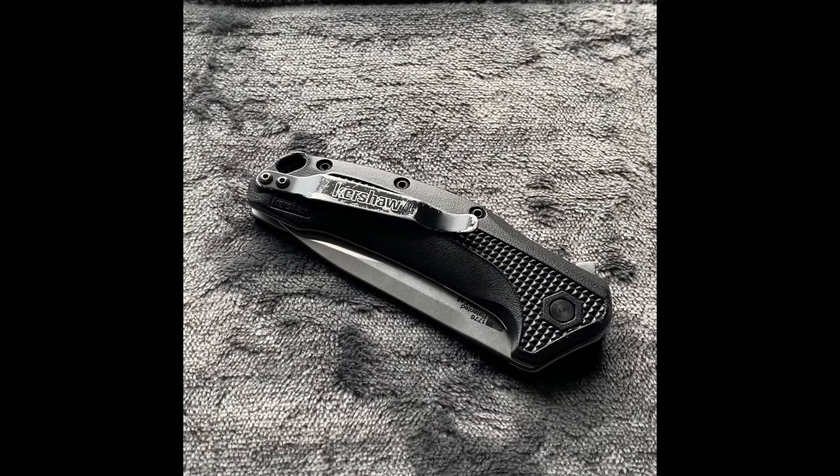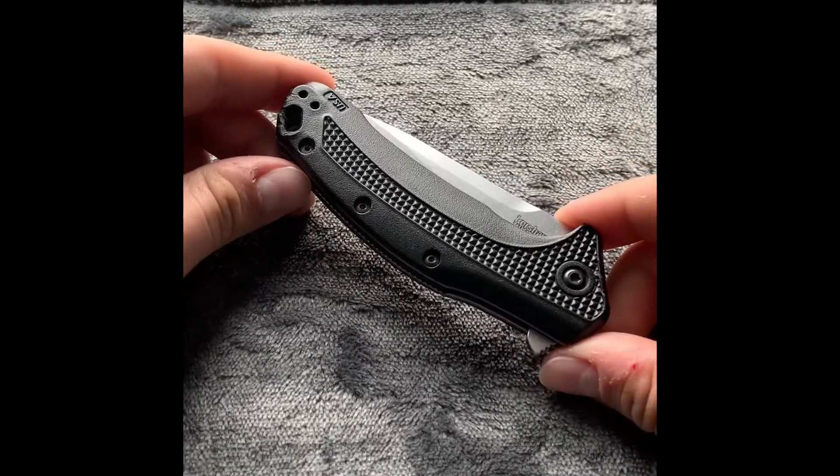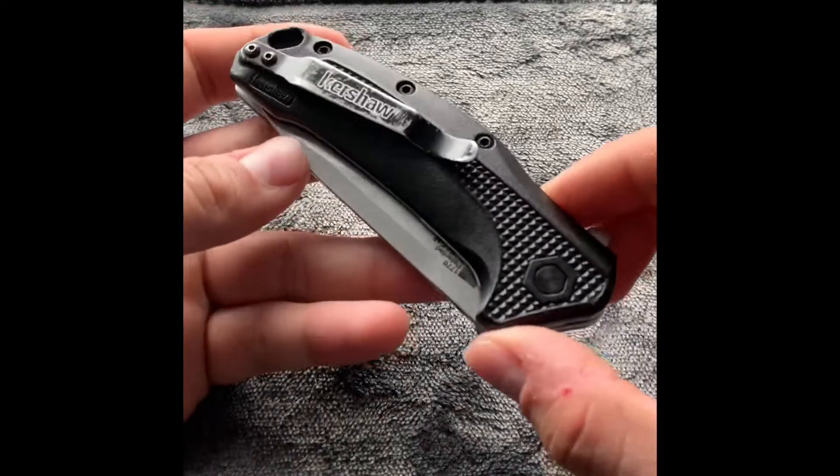Unfortunately, Kershaw discontinued this blade back in 2020. I'm not 100% sure why, but you cannot buy this from Kershaw's website or any third-party retailer like Bass Pro or Cabela's, which is unfortunate because I really do like this knife. It offers a lot of versatility and reliability, and those are the two things I'm mainly looking for when picking a knife for an EDC kit.